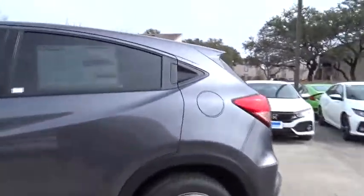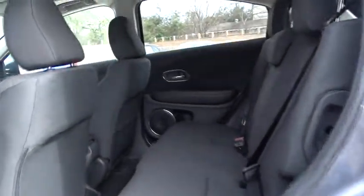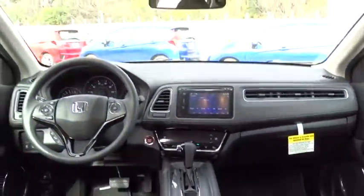Anti-lock braking system, stability control, traction control, keyless entry, backup camera, steering wheel audio controls, moonroof, Bluetooth, adjustable steering wheel, power steering, aluminum wheels, cruise control.